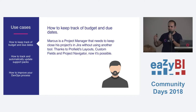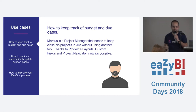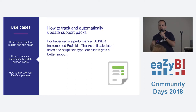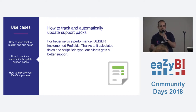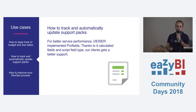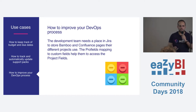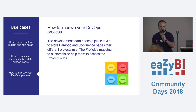With Profiles, we try to fix all of that and give you the capability to organize your projects in Jira much better. For example, you can track the budget, dates, and status of a project. You can organize your support packs and store the pack size, dates, status, and automatic fields. Or you can improve your DevOps processes connecting Atlassian tools using project configuration you're doing in Profiles. Okay, these are nice words, but how does it look like? I will show you in a live demo.